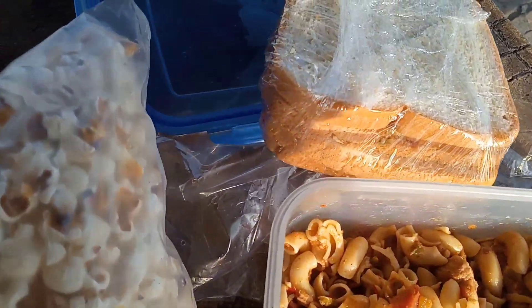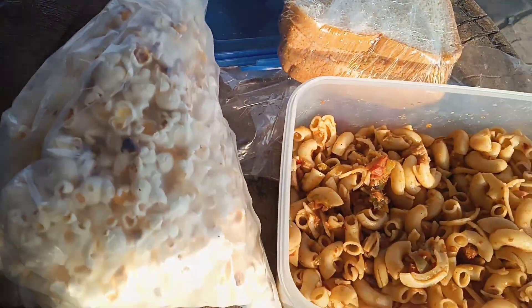We have eaten popcorn and sandwiches here. Guys, just look at what I found in PAF Museum — an amazing Spider-Man, or Spider-Woman, I don't know, but it's just amazing.